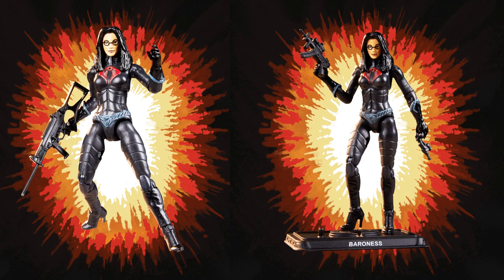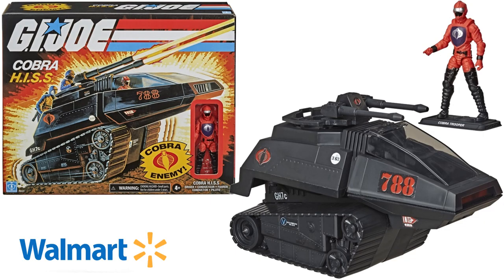You can see she's got those high heels on — can't wait to see her in the six-inch line though. Then you have the vehicles: you have the Cobra HISS with the driver.